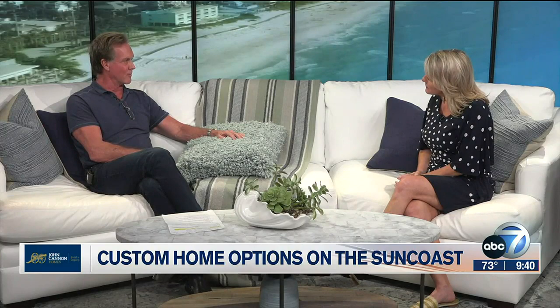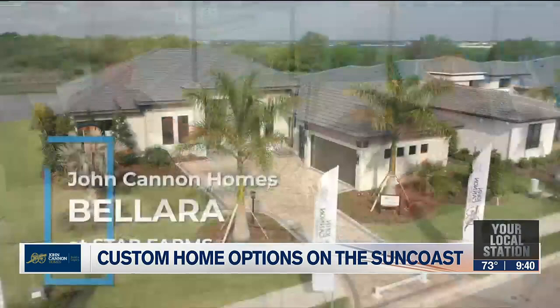Let's talk about Lakewood Ranch. It's amazing to know it's been there for almost 30 years yet you're still finding beautiful home sites to build in. Let's start with Star Farms — our newest development at Lakewood Ranch. We just opened our Bellara model there just in the last month or two.